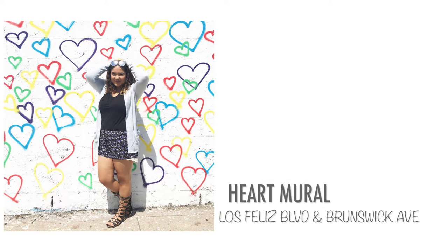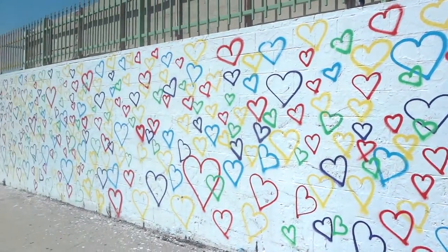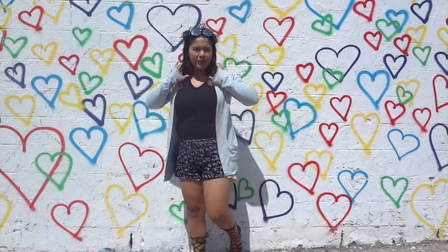Next you have the heart mural, which is also a cool wall. It has a bunch of hearts so you can bring a bunch of friends and everyone would fit. It was just really hot that day and I was burning.